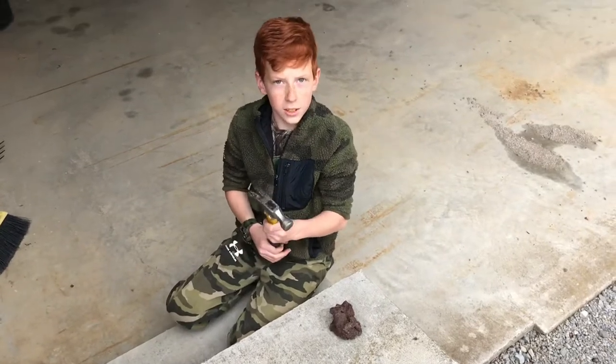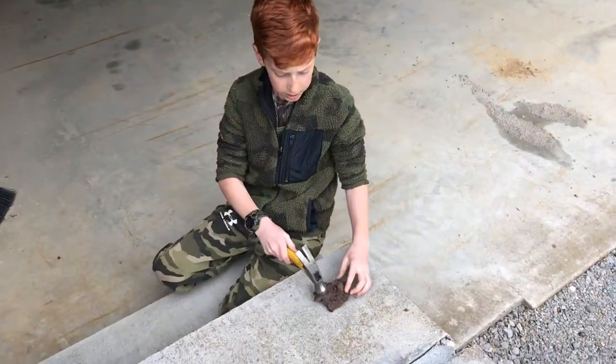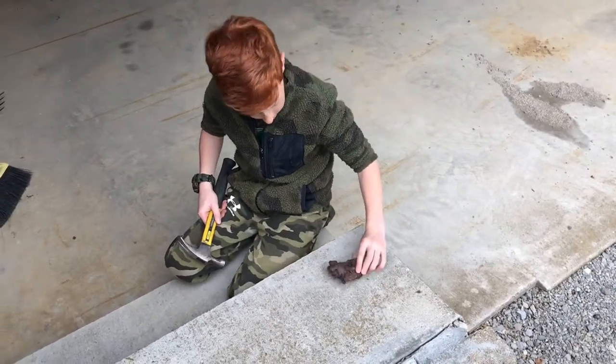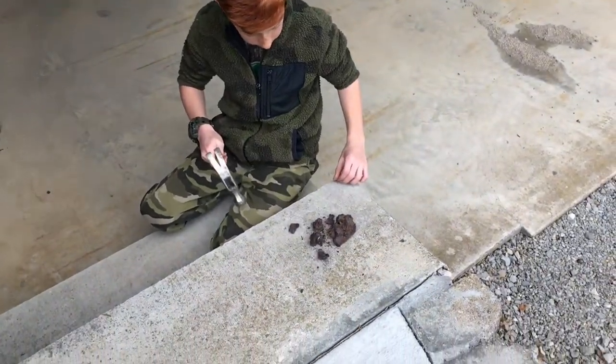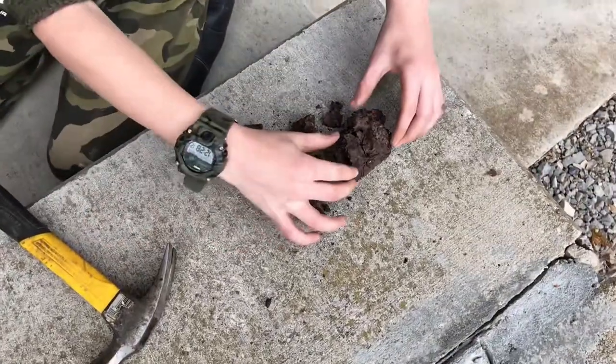I got a hammer. Hopefully I don't injure the snake when I'm trying to get him out of there, but I plan on just breaking this part first. I don't know where he is exactly in it, but let's see if we can break this part first.